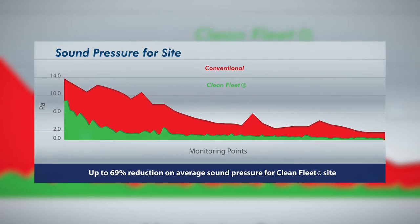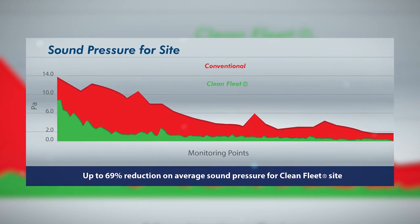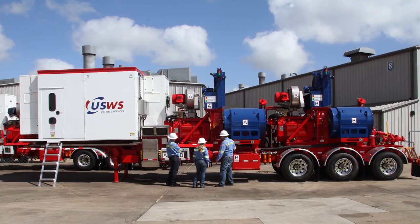CleanFleet technology exhibits a 70 to 75% reduction in noise versus conventional powered hydraulic fracturing equipment. We're going to be on the leading edge of this technology and making changes in a positive direction for the industry, and that's a very exciting place to be.